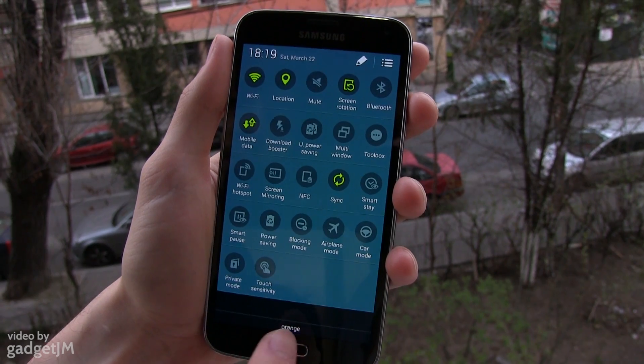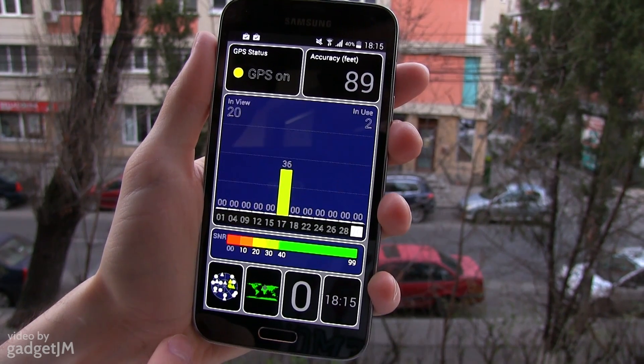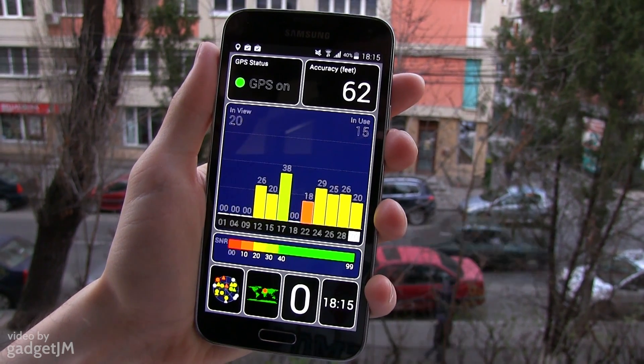For the second test I've restarted the phone and I've connected it to wifi, but also activated mobile data. In this case the S5 locked accurately on position nearly instantaneously, as you can see here.